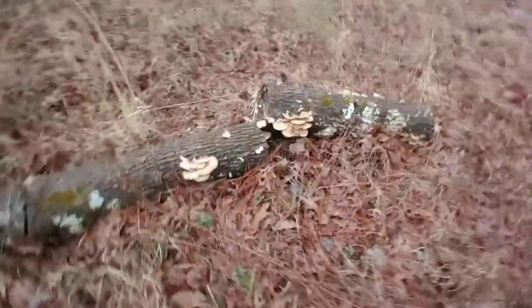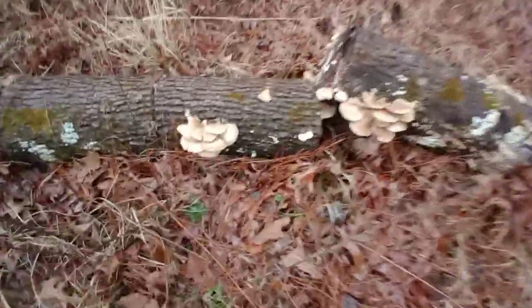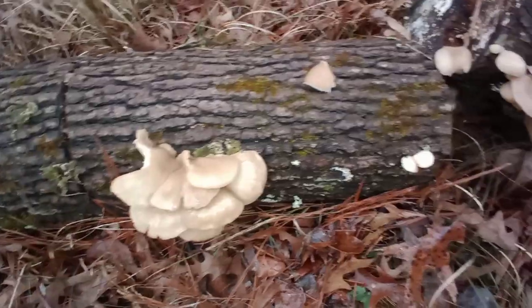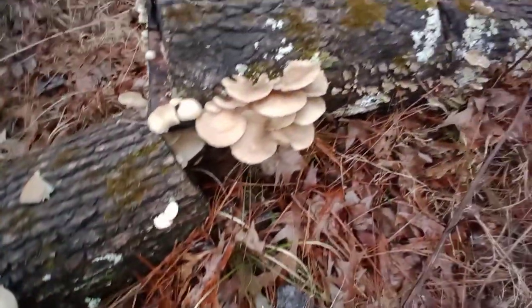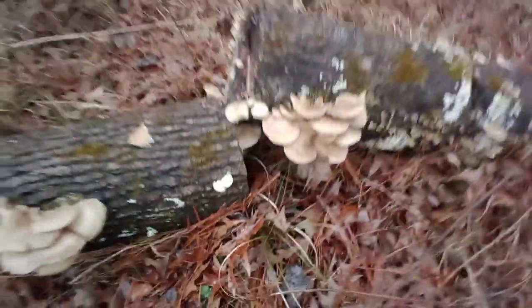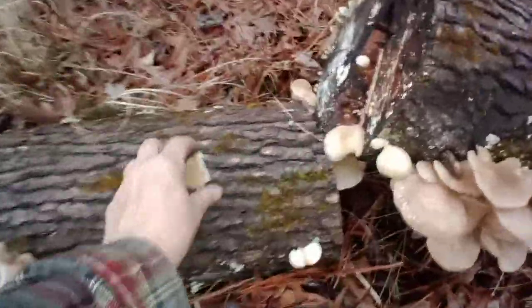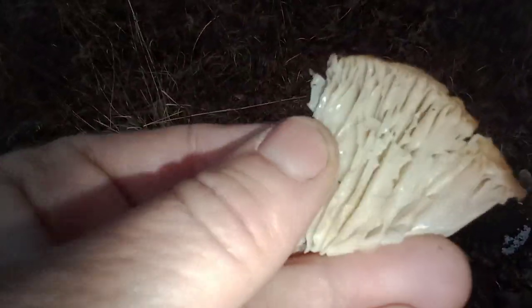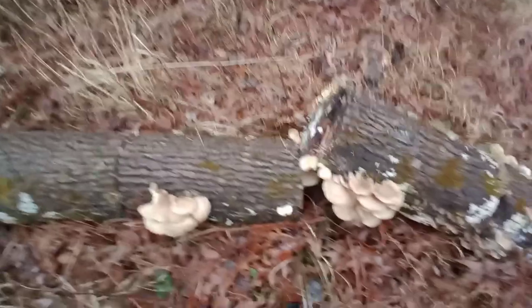Look at these beautiful, beautiful oyster mushrooms! Oh my gosh, they're all over this log, and look — there's more coming down there and there are young ones. This piece is already broken off — I don't know if an animal came around — but they're fresh, they don't look like they're infested.